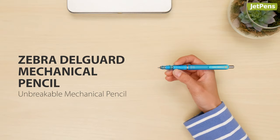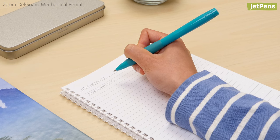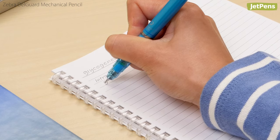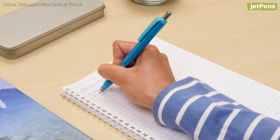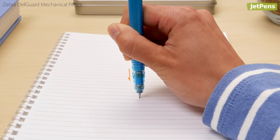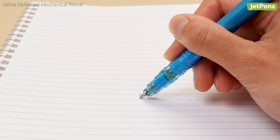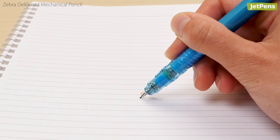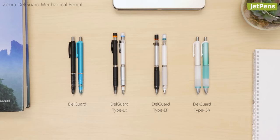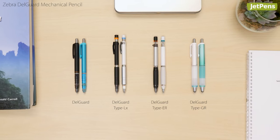Unbreakable Mechanical Pencil: If you struggle with broken pencil leads, the Zebra Dell Guard is a lifesaver. Its two-part guard system protects leads from breaking under the pressure of heavy writing. A spring in the barrel cushions the lead from vertical force, while a spring in the tip extends a lead pipe to protect against sideways pressure. The Dell Guard comes in different body styles, including the ergonomic type GR.